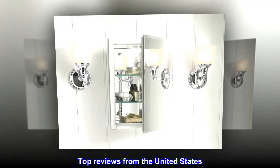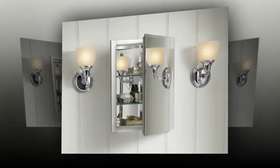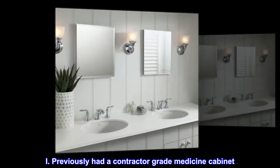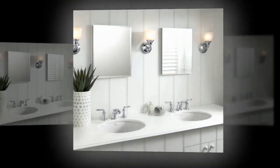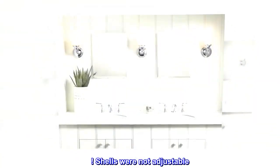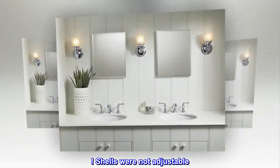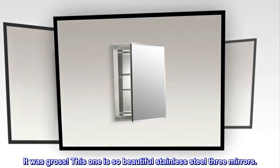Top reviews from the United States. Best medicine cabinet ever — I love it. I previously had a contractor-grade medicine cabinet. It was plastic, the hinges were drilled in, shelves were not adjustable. It was gross. This one is so beautiful — stainless steel, three mirrors.